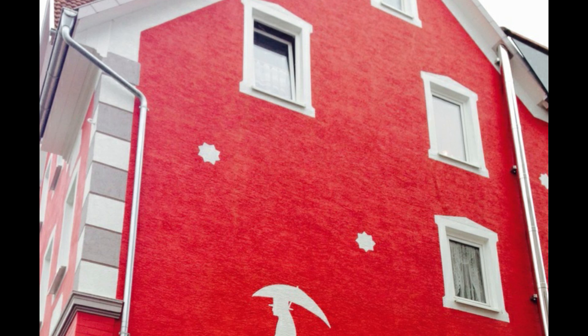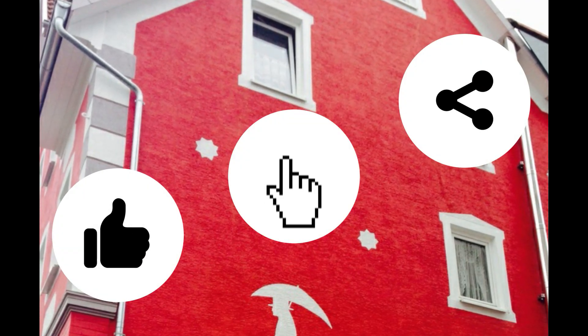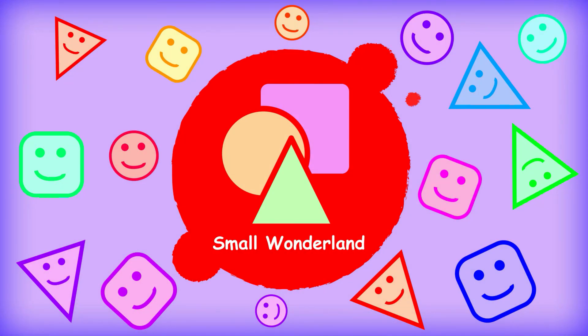For more videos like these, please like, share and subscribe to Small Wonderland. Thank you.